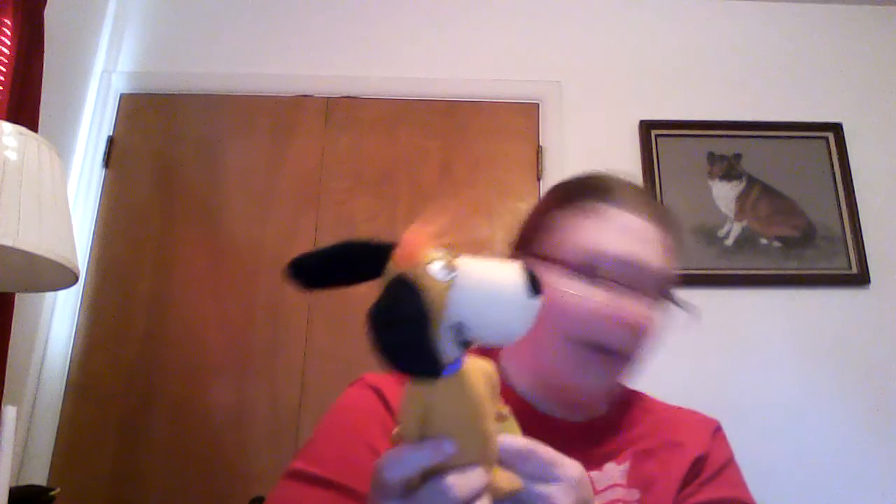Got another Hanna-Barbera, and this one tells you how to collect them all. This is Doggy Daddy. I haven't found Augie yet, but I'm pretty sure I must have Huckleberry Hound somewhere. Top Cat would be awesome if I had that one.